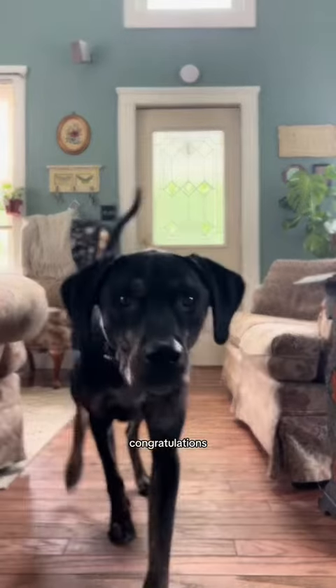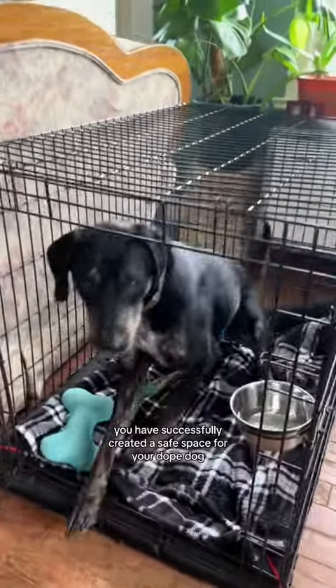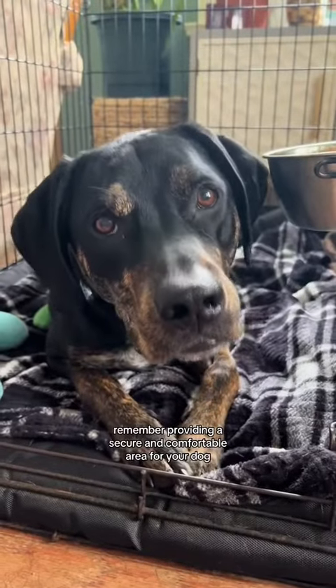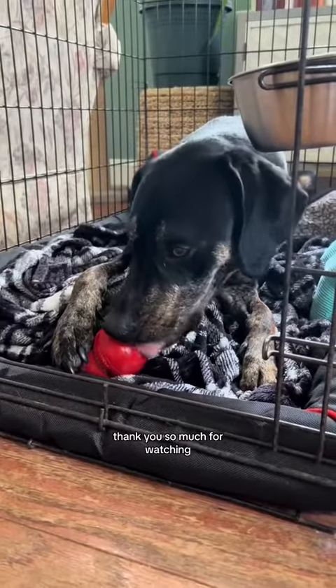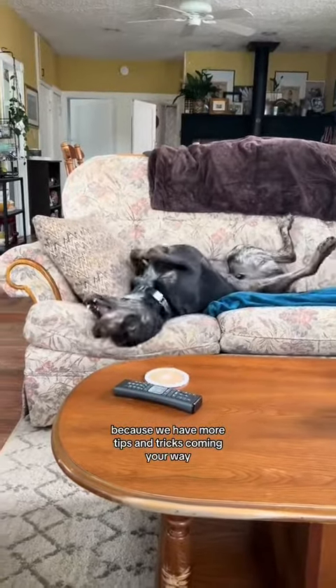Congratulations! You have successfully created a safe space for your dog. Remember, providing a secure and comfortable area for your dog can greatly contribute to their overall well-being. Thank you so much for watching. Be sure you're following us because we have more tips and tricks coming your way.